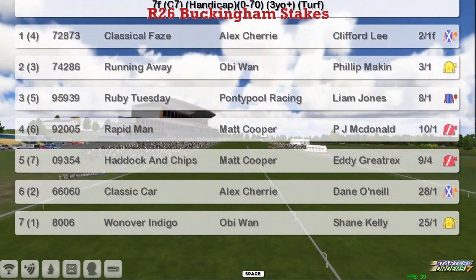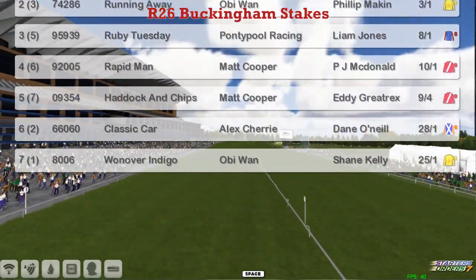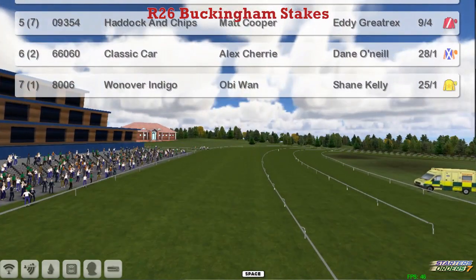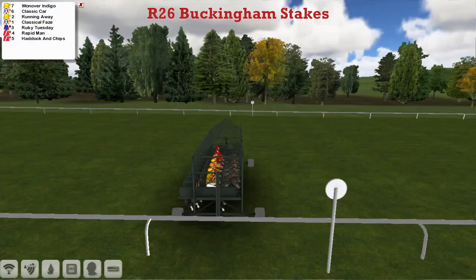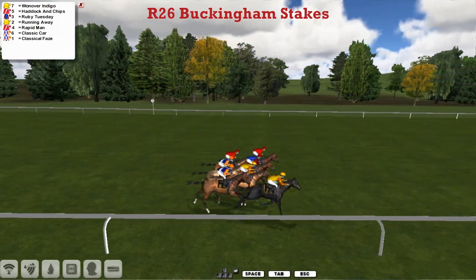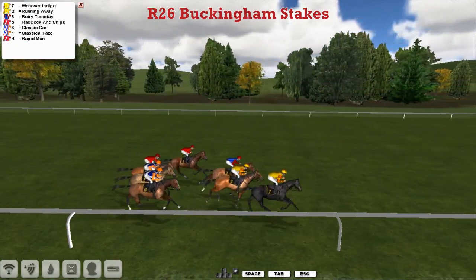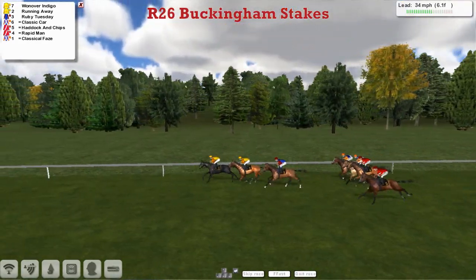Classic Car, Alex Cherry, and One Over Indigo for Obi-Wan. So just 7 in this and all installed ready to go. And away they go — One Over Indigo was quickly out, so too with Stable Mate Running Away, and Ruby Tuesday also got away well. Those three have pulled clear of the other four.